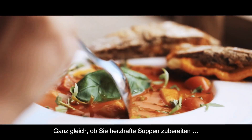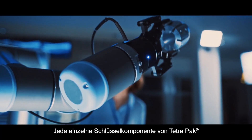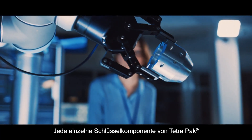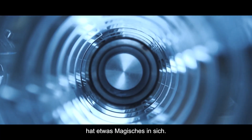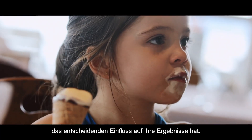Regardless of whether you're making a rustic farmhouse soup or a deluxe ice cream, every single key component from Tetra Pak contains a magic element — something unique that will have a significant impact on your results.